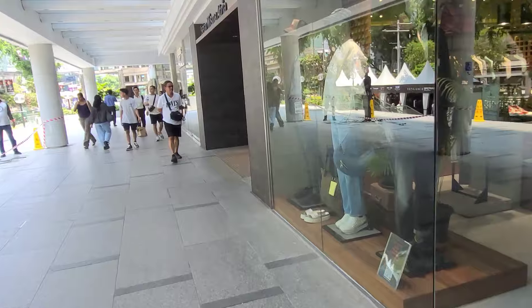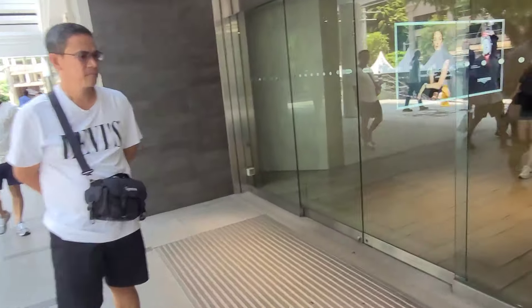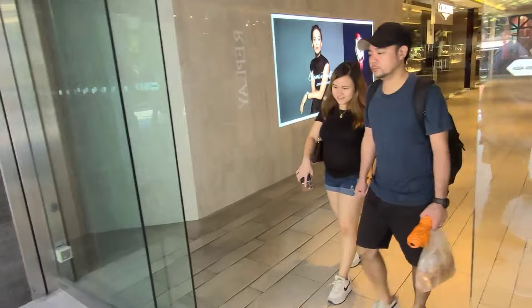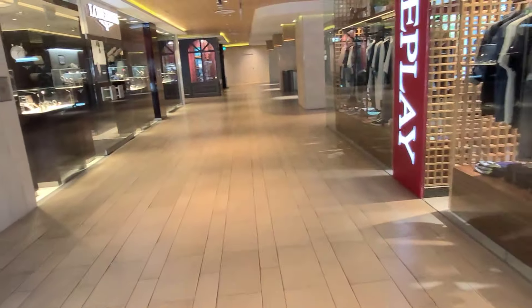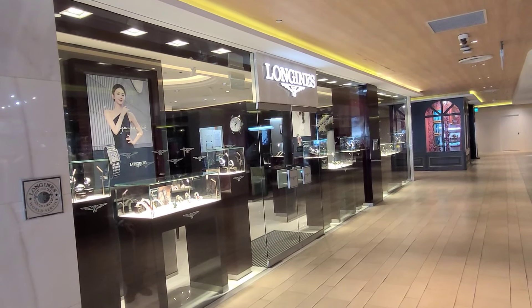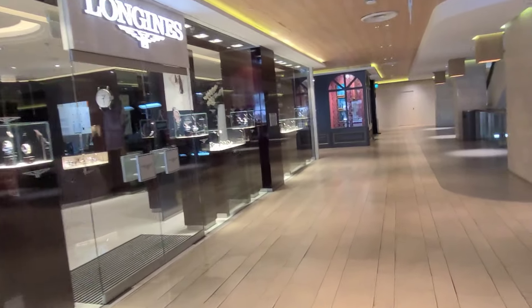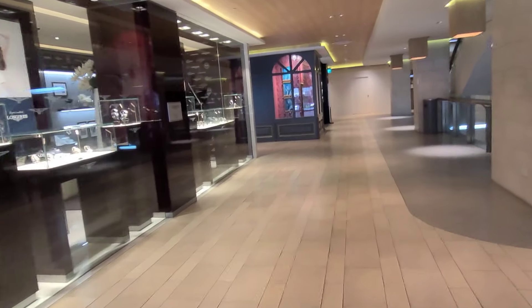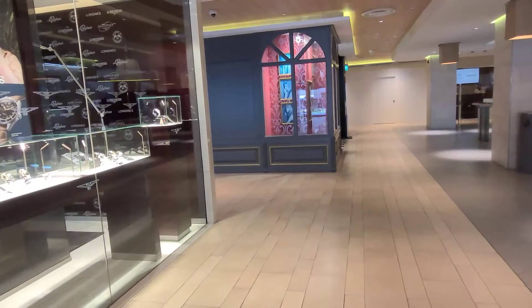We are walking now to the Longines Boutique. This is a very large boutique operated directly by the Swatch Group. The staff are extremely friendly — even though I didn't buy any timepiece, they were very kind to let me try on various watches. The staff are truly exceptional professionals.